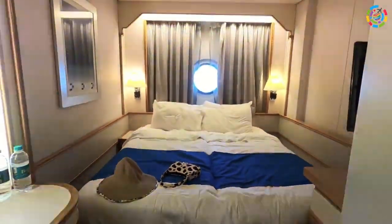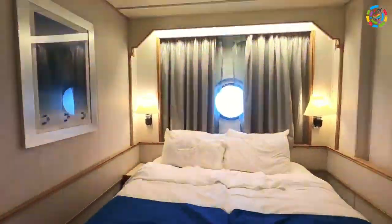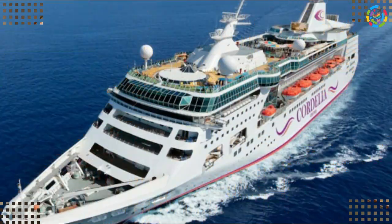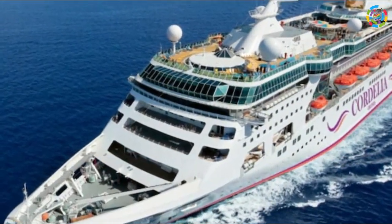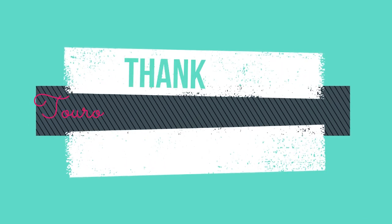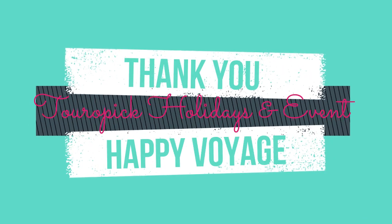Getting to the room: now comes the exciting part — getting to the room that will be home for the next three nights. After all, it is the journey which is more exciting on a cruise than the destination itself. Clear your bill a day before you disembark to avoid long queues on the day of disembarkation. Happy voyage!